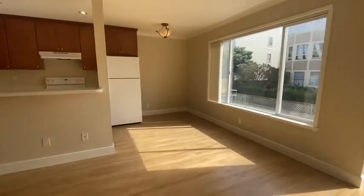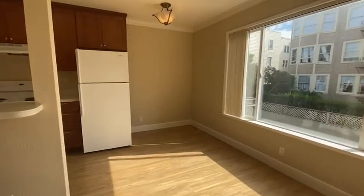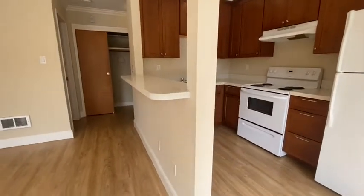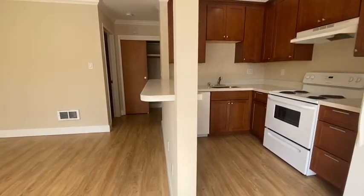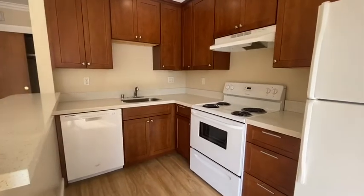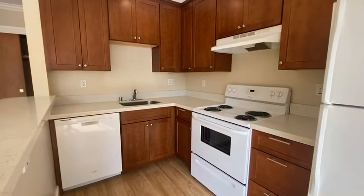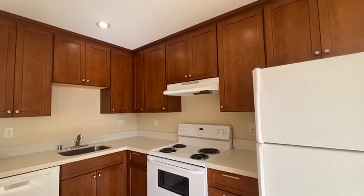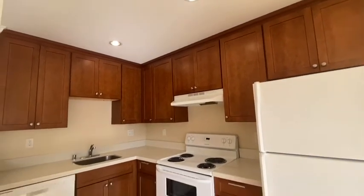Here is the dining area. Nice countertops allow for bar stools, and there is a really nice kitchen with stone counters, dishwasher, stove, hood, and refrigerator. Nice recessed lighting throughout.